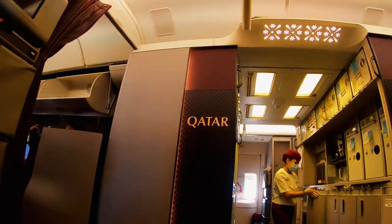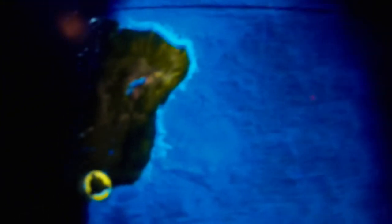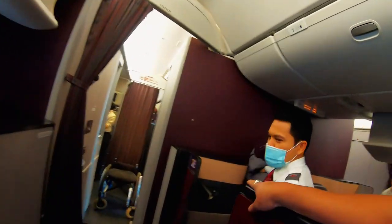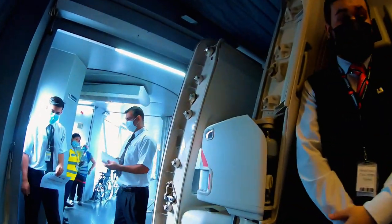Then it was the long 14-hour leg of the journey. From Doha we headed south-west, crossing the African continent and the Atlantic Ocean towards São Paulo, Brazil. One of the most nerve-wracking parts of the international flight for me is whether they'll remember my wheelchair, as my chair has been forgotten once before by an airline.